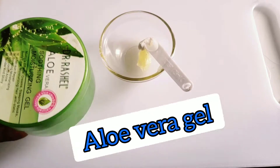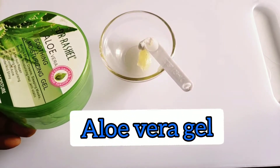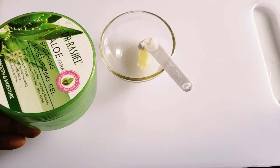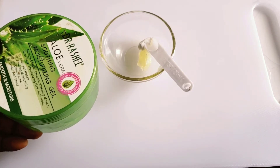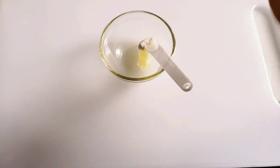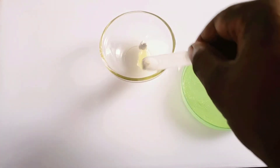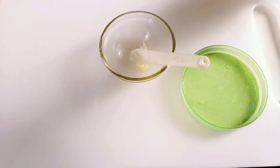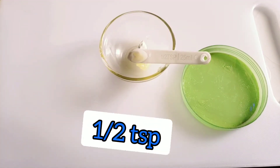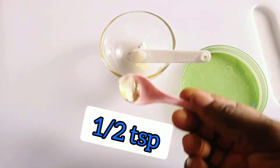The next ingredient is aloe vera gel. Aloe vera gel has antibacterial properties that can help control and reduce acne-causing bacteria. Aloe vera is very good for your skin. I will just take half a teaspoon of aloe vera gel.